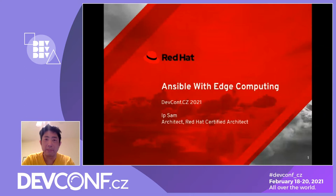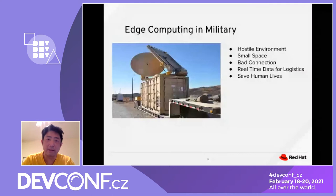One example is a US military base that sets up edge computing in a hostile environment — small container, small base space, really bad networking connection. They need real-time data for logistics and it's mostly used for saving human lives.